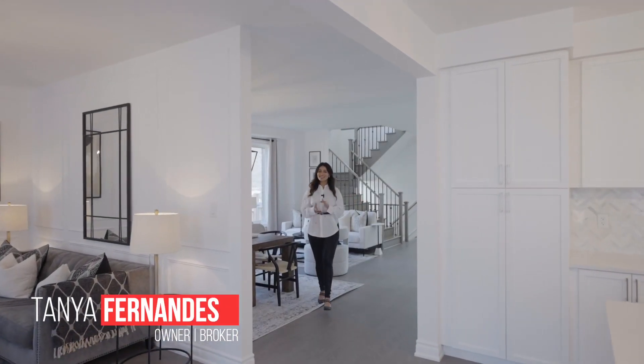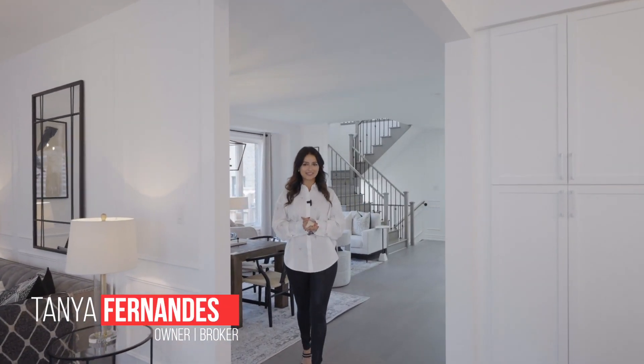When styling this home, our design team candidly commented, this is a dream home to style. Well, she has arrived — presenting Luxe Living, Milton.